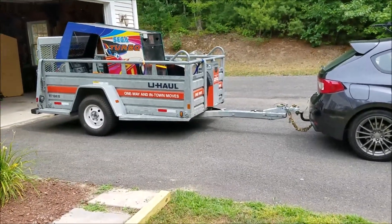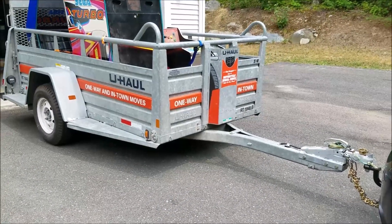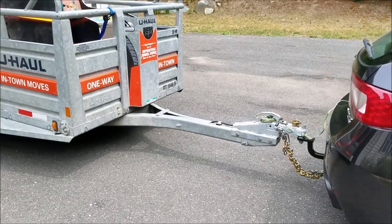It towed all right. As long as you're in the right gear, you can actually accelerate at a relatively normal speed. As far as braking goes, it does take a little bit longer to brake, but that's to be expected — it wasn't horrible. I didn't feel like I was ever going to be out of control.